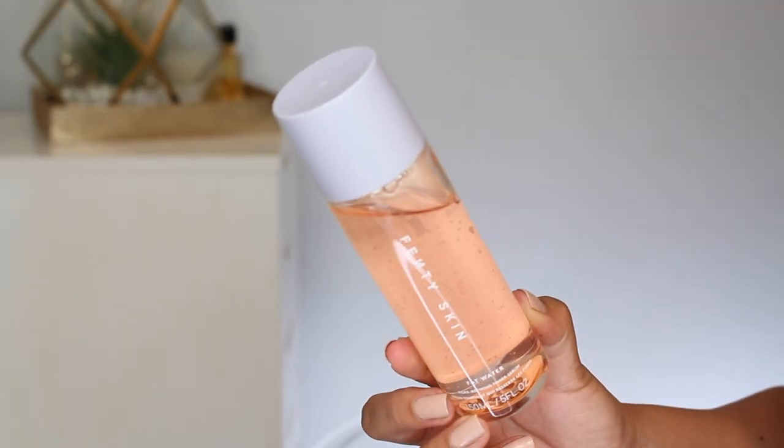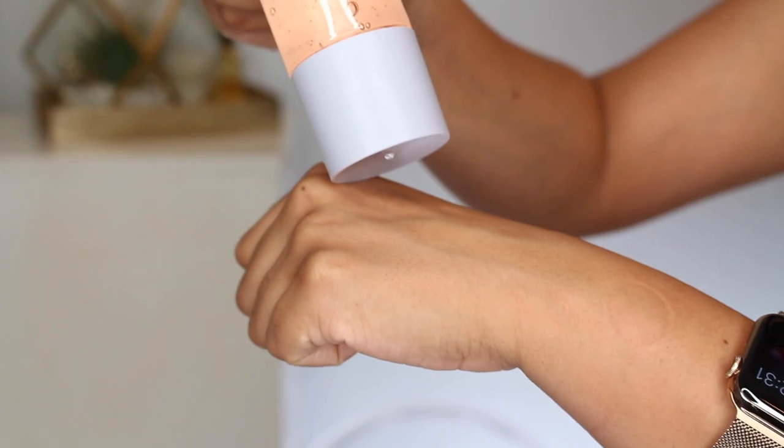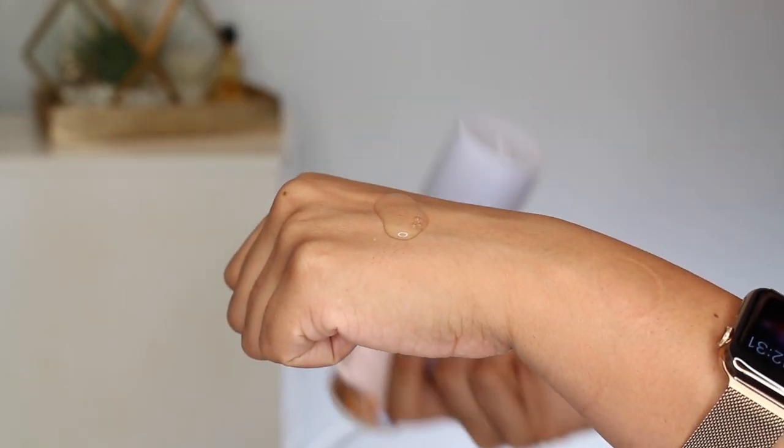Moving on to the Fenty Skin Fat Water, the Pore Refining Toner Serum — 150 milliliters or 5 fluid ounces. I love the peachy toner against the lavender packaging. It says it instantly refines the look of pores, reduces dark spots, evens skin tone, and fights shine without stripping. Directions are day and night on clean skin, applied over the face with the fingers. I like the packaging — you get a twist lid and just pour it into your hands and pat onto skin. This has a thicker texture than a water; I'd call it a water gel. Not heavy at all, and all skin types could enjoy this.